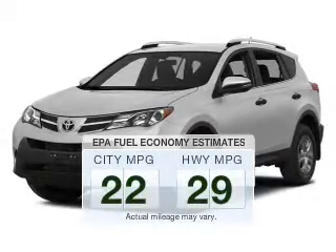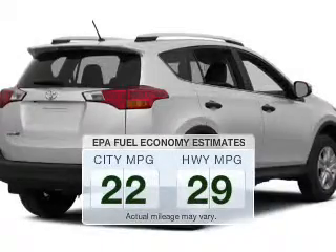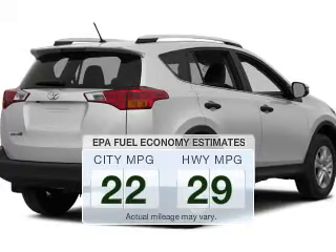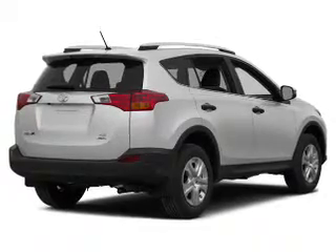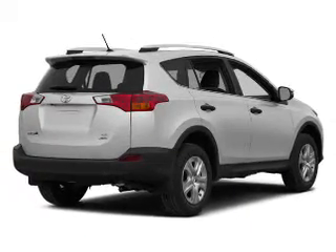Run all over town and back to home again without worrying about filling up when driving this fuel-efficient ride. The powertrain includes four-wheel drive with a reliable engine connected to a smooth-shifting automatic transmission.